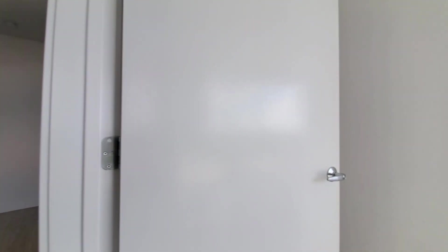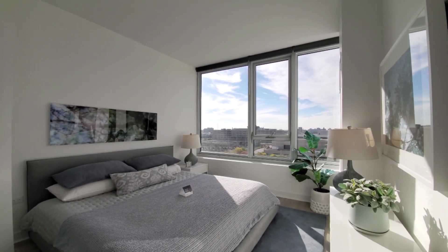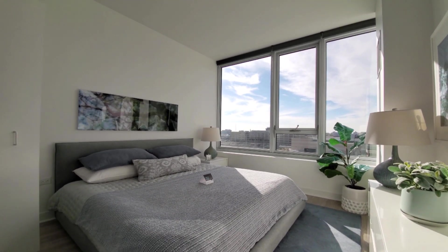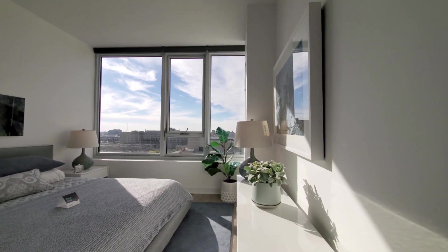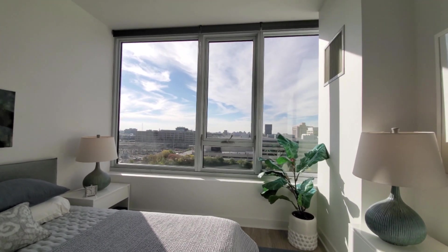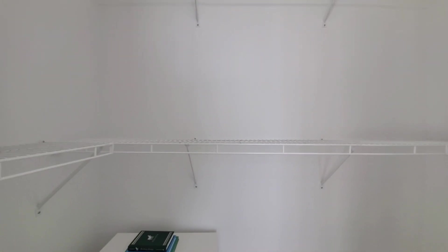Turning into the primary slash master bedroom, flooded with light from the west. It's modeled with a king-size bed and additional furniture. Window sills to sit your plants on. And it's a shallow walk-in closet, but wide.